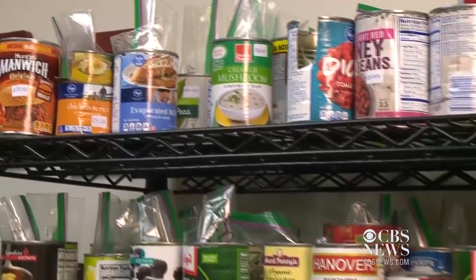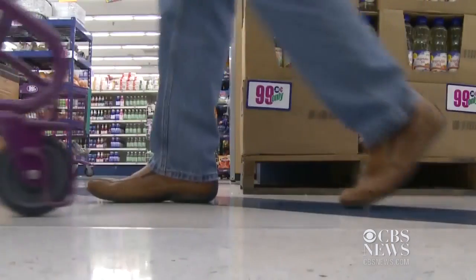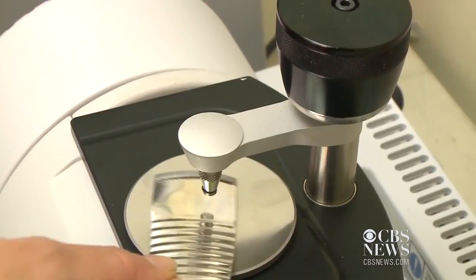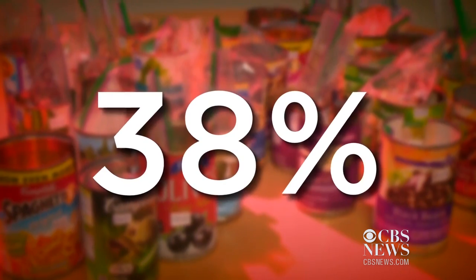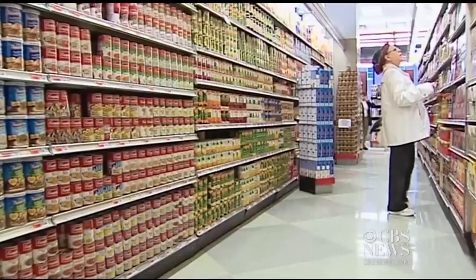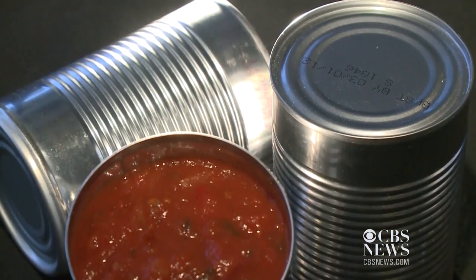The Center for Environmental Health recently tested more than 250 cans purchased at supermarkets and dollar stores. They found nearly 40% still contain BPA, down from 67% two years ago, but still much too high. We need them to get down to zero. BPA is used in canned linings, but studies show it can seep into the food.